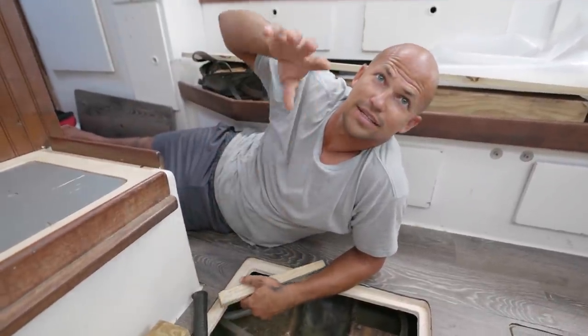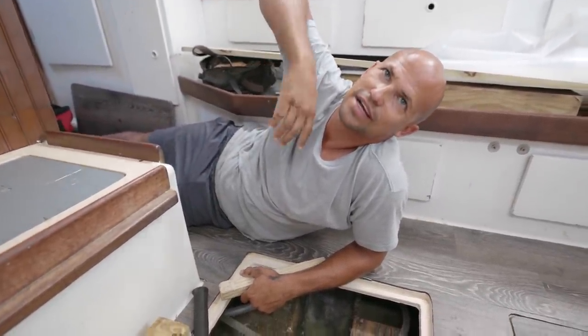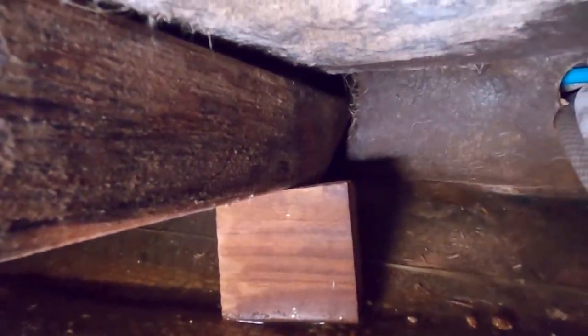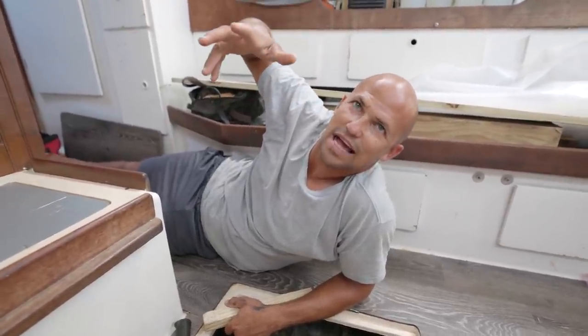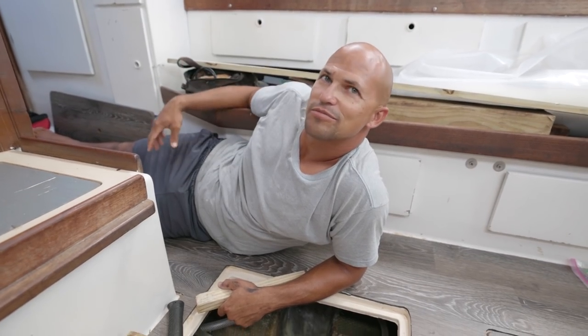Because there's no fiberglass holding it up to the floor, I'm trying to put a shim in there. That way when we glass it up, it's in place. And when the glass cures, we'll remove the shim and it should stay right where it belongs.